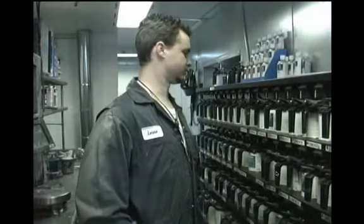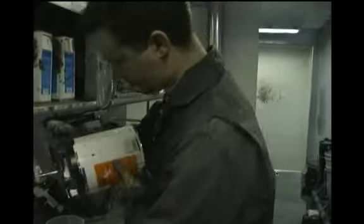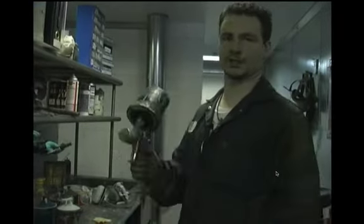This is our mixing room. We've got all of our tinters, base coats, and everything we use to mix all of our paints. I want to make some sealer — we'll put a bucket on the scale, turn our mixing machine on, select the sealer we're going to mix, and mix according to what the computer tells us. Put it in your gun and you're ready to spray.